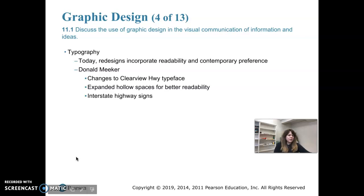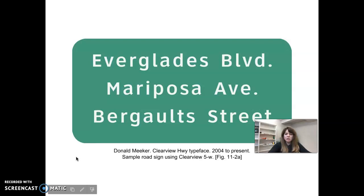They made the spaces in the lowercase letters — like in 'e' and 'a' — larger so your eye can pick them out better, and they made a bunch of other subtle changes. They added a base to the lowercase 'l,' almost like a little serif, which made it more legible. If you look at this font, it's actually kind of a hybrid between serif and sans serif. The lowercase 'l' in 'boulevard' has a little serif on the end, and the 'a' has a slight serif as well.